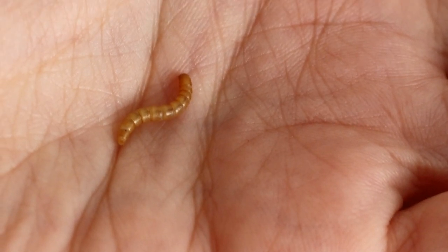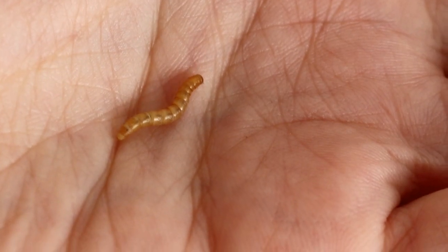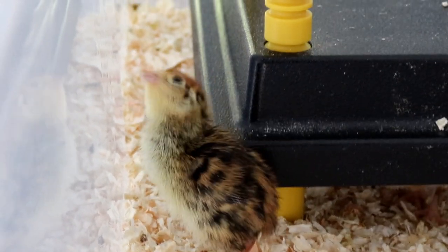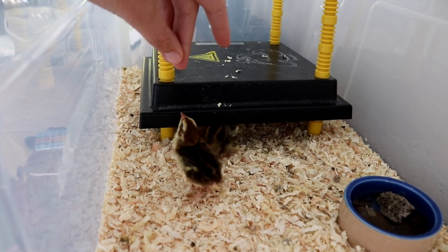As they're also getting bolder and bolder I thought I would give them a little treat, just to see if they like it. This is a small mealworm, just to see if they're interested in it. And judging by the look of these two who have spotted it in my fingers, I would say yes, yes they are. Oop — gone.